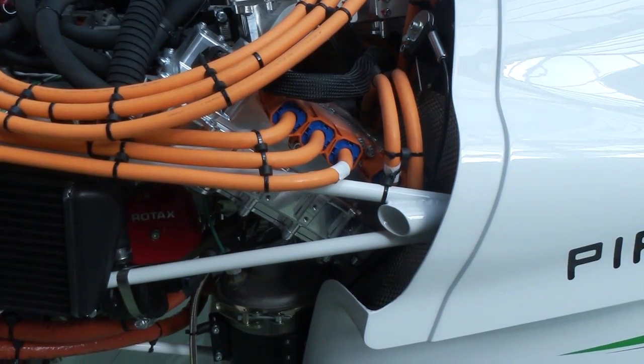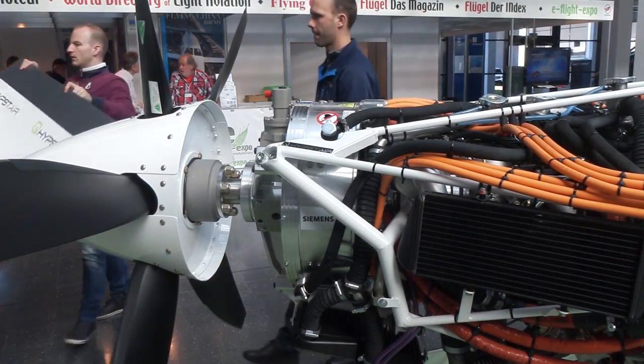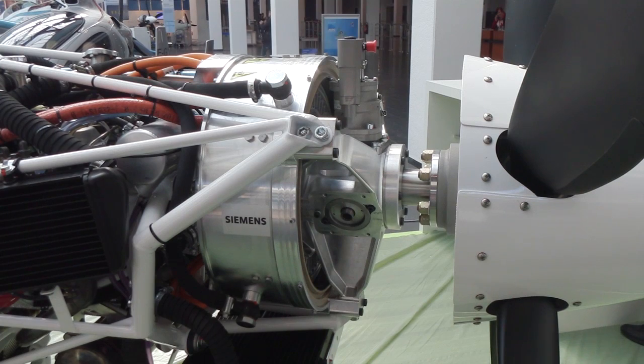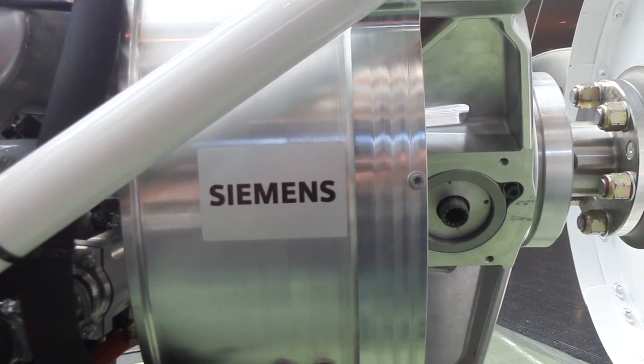The internal combustion engine used here is a modified version of the Rotax 912, beefed up towards a hundred kilowatt power rating. The gearbox is removed and in its place we have an electrical machine which converts mechanical torque from the Rotax into electrical current. The drive motor is a very high power density Siemens design, weighing around 45 kilograms with all the accessories. It has mechanical coolant pumps, oil pumps for lubrication, and a hydraulic governor.